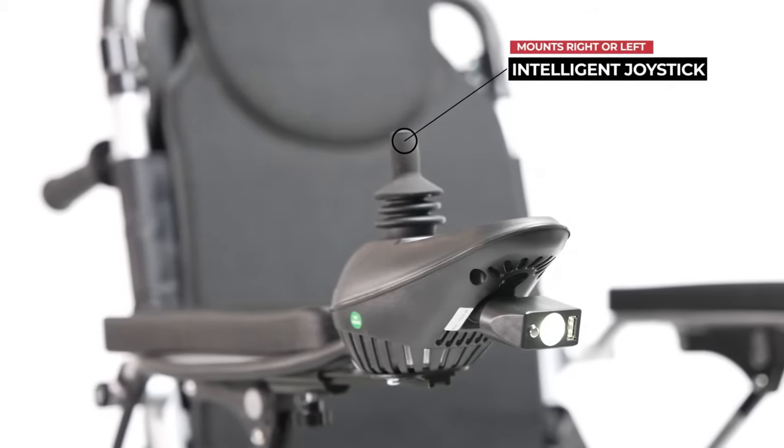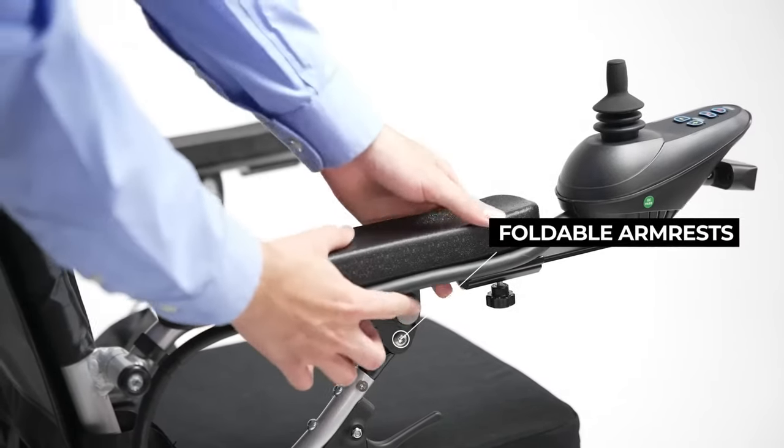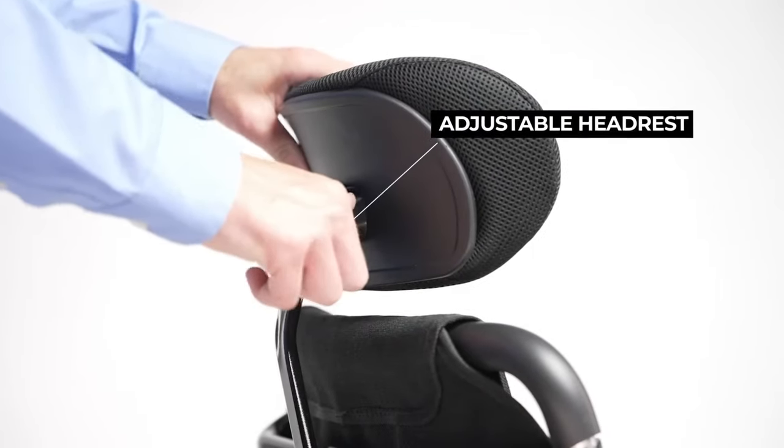Power and speed settings are changed using the joystick controller, which can be mounted to support left- and right-handed control. The armrests can be adjusted and folded away along with the footrest. The headrest is also adjustable using the adjustment lever above the backrest.